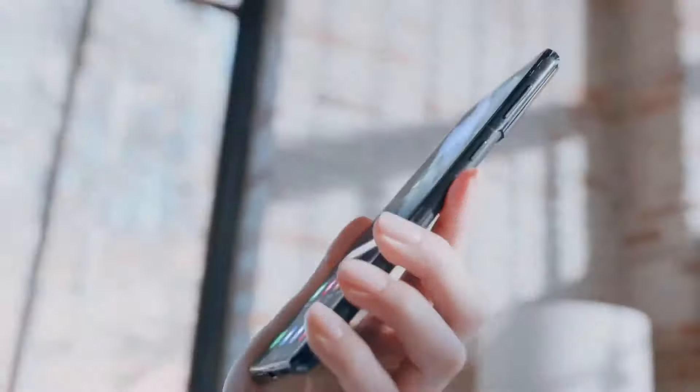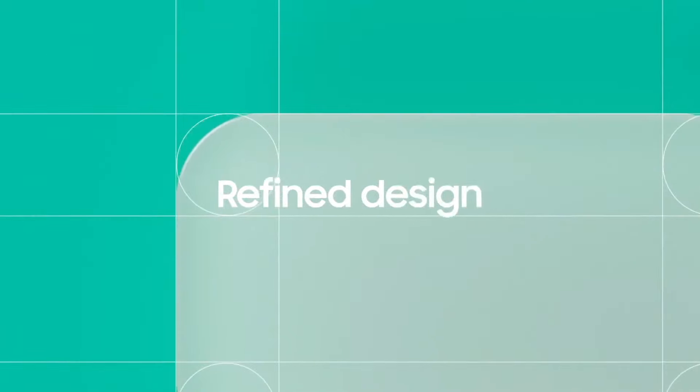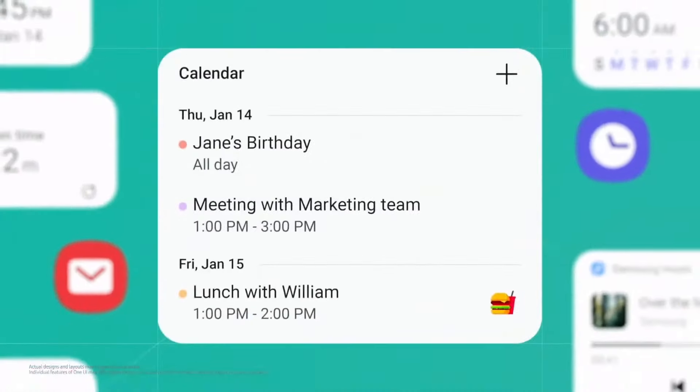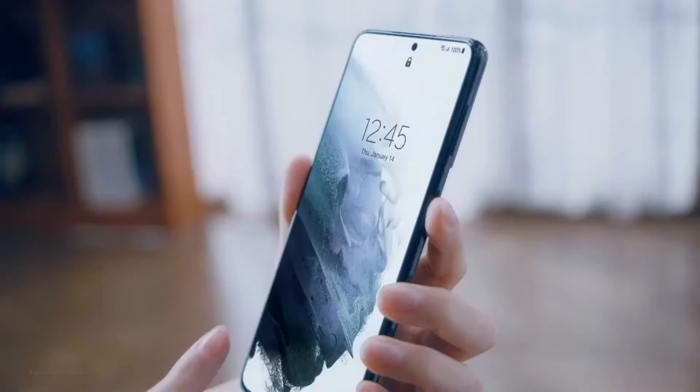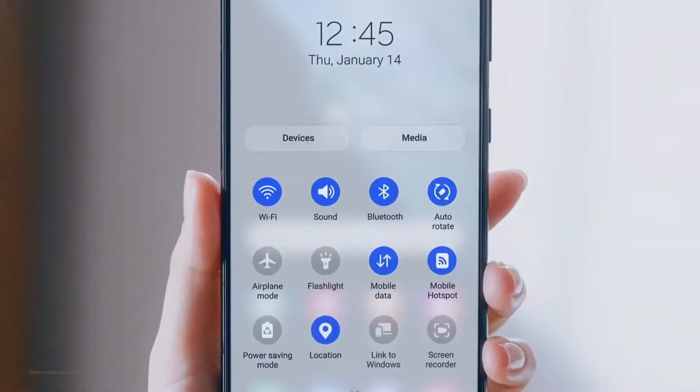One UI 3 takes the digital experience to the next level. It's ready to delight users with a refined design and empower them with enhanced customization. Our latest UI mixes style and function. With its fluid design, you'll feel the difference right at your fingertips.